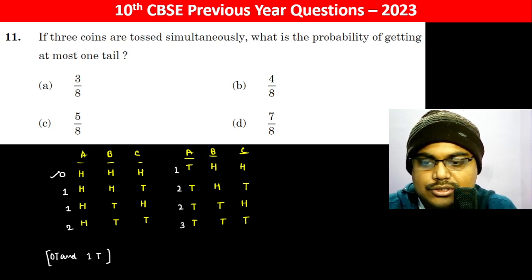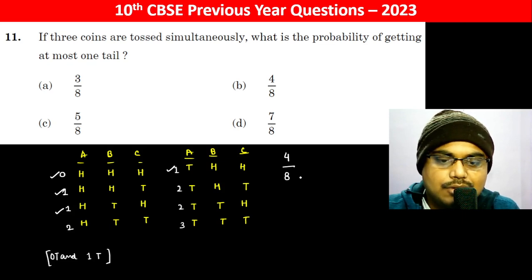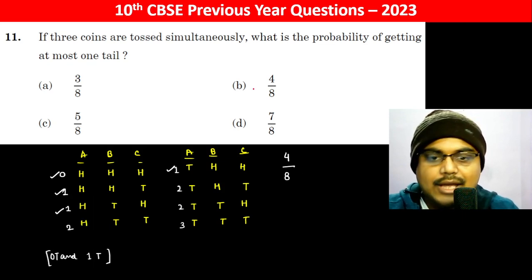So the outcomes with zero or one tail get qualified. The favorable outcomes are four, and total outcomes are eight, so the answer is four divided by eight, which equals one-half.